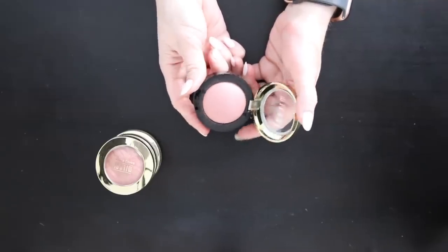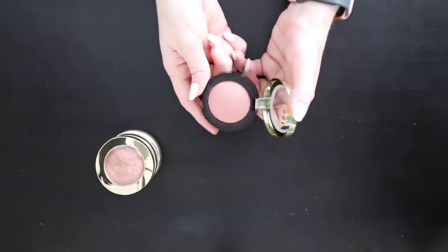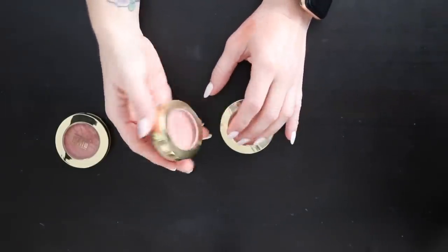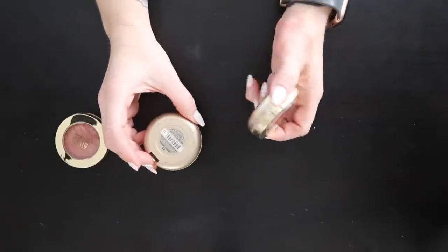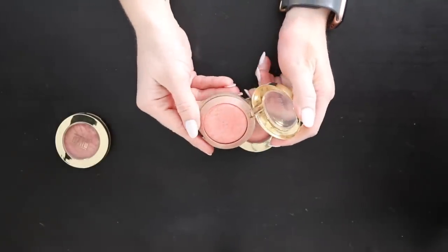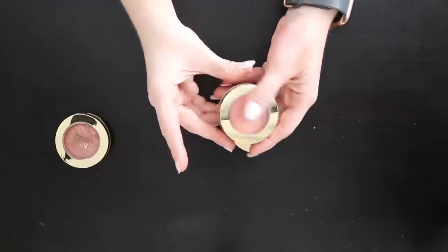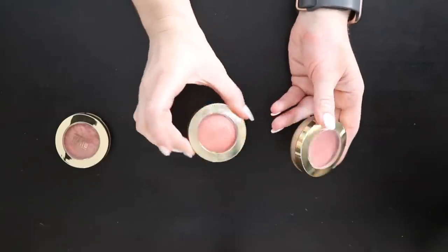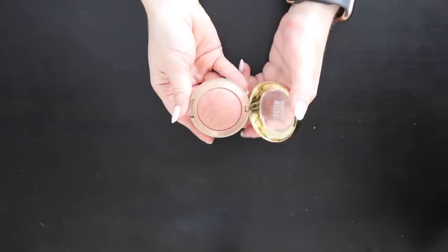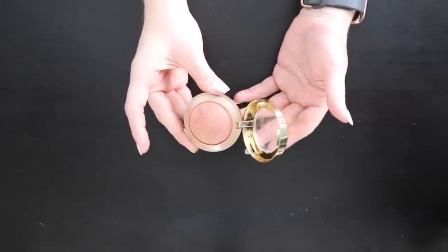I have two Milani Luminoso blushes — I've almost hit pan on the current one and purchased a sealed backup. I'll continue using the current one until it's done. Berry Amore has gold flakes and is really pretty — it'll also stay in my collection. I really do love Milani; it's super affordable at the drugstore. Go check out their big blushes — that's it for blushes, and I think I did pretty good. These should all fit in my drawer much better.